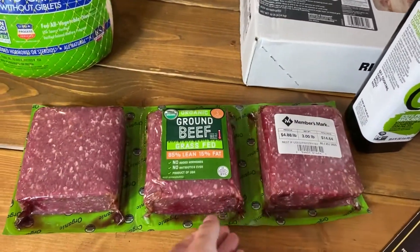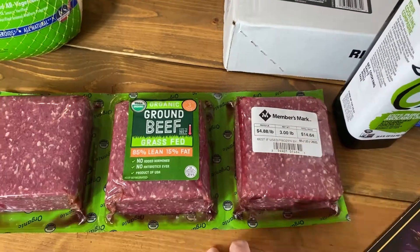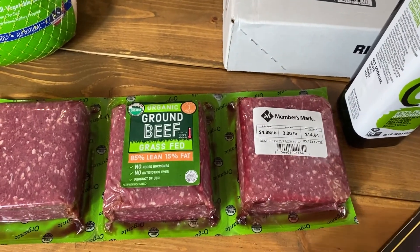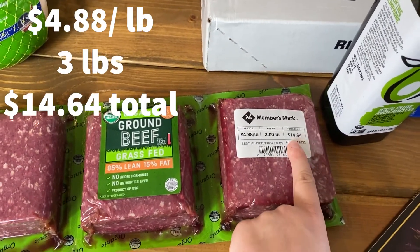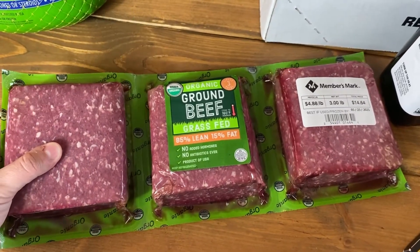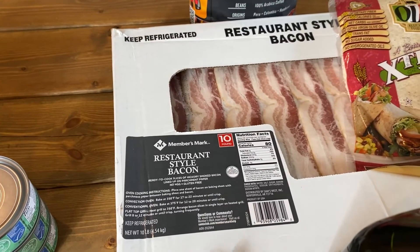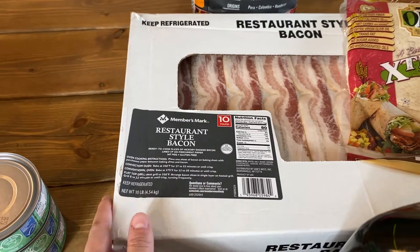Next I got this ground beef. It's organic grass-fed ground beef at $4.88 a pound, which is a really good price. It's three pounds total, coming out to $14.64. I did look it up — it is 100% grass-fed.